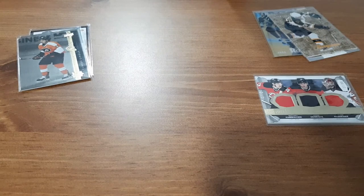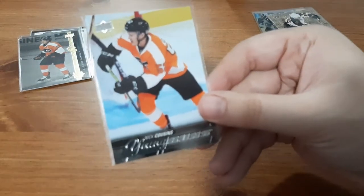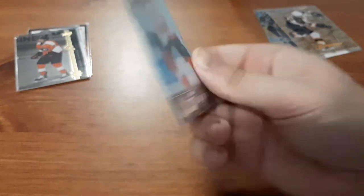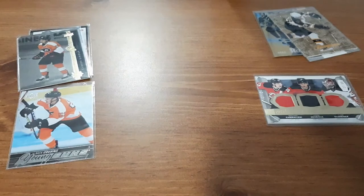We have a Young Guns of a player that I've been trying to find — I know I don't have it — and that is for Nick Cousins. Definitely was on my want list, so the fact that I got it out of a mystery pack from this seller is awesome. I definitely really wanted to get this Young Guns card for quite a while.